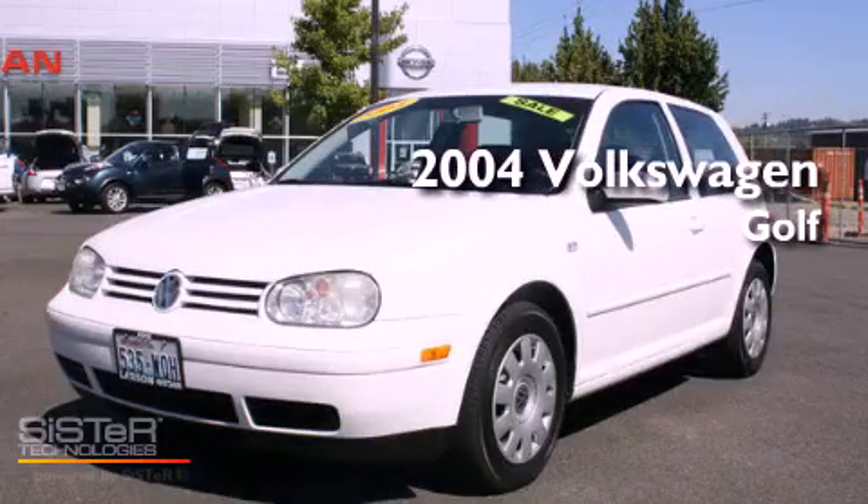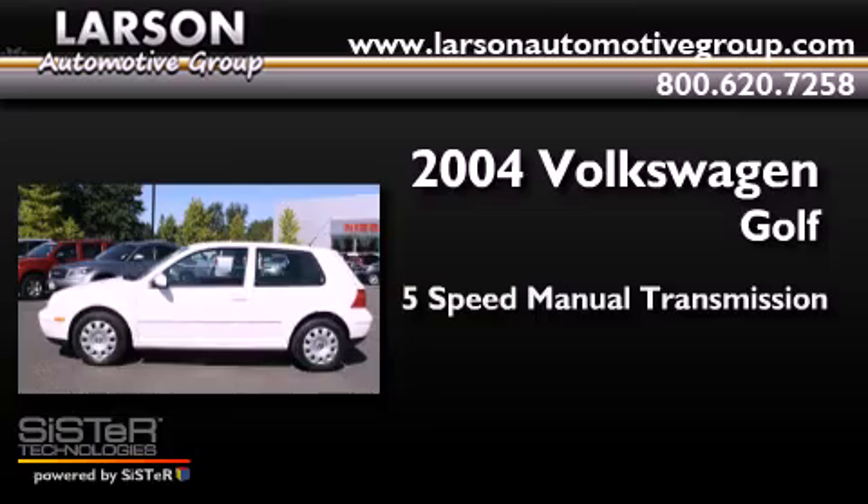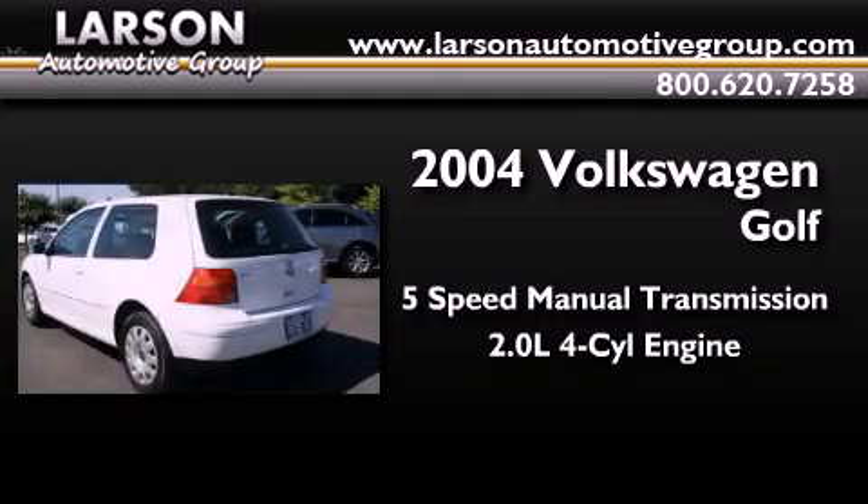This is a 2004 Volkswagen Golf. This compact has a five-speed manual transmission and an inline four-cylinder engine.